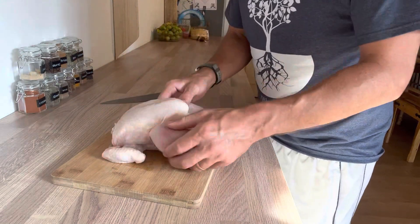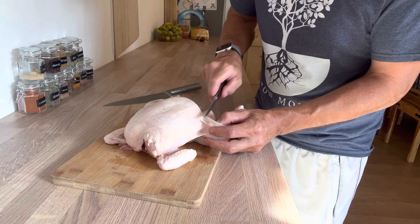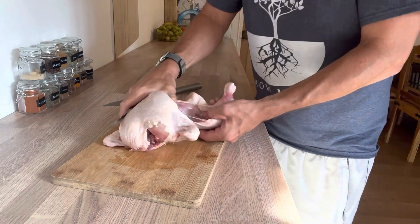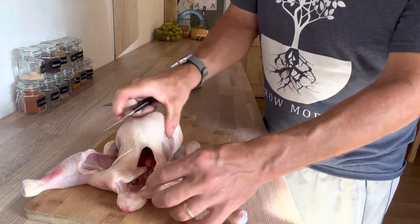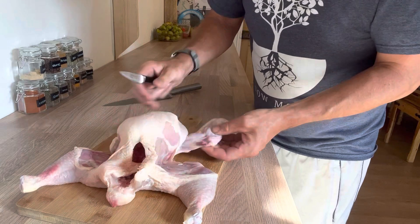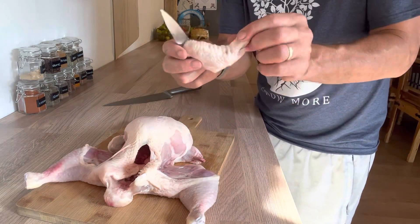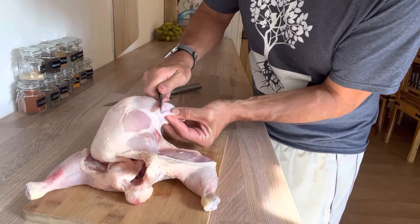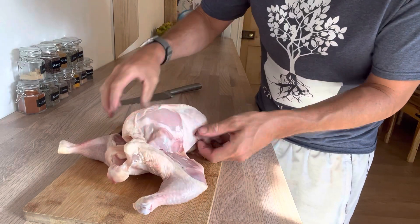The first thing we're going to do is open up these thighs. You can pull it apart and see the skin gets stretched — we just want to cut that skin where it's stretching so we can open the thighs right out, which makes the whole butchering process a little bit easier. Next we're going to remove the wings. Score along that crease and open it up with your hands.